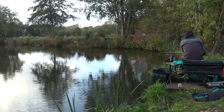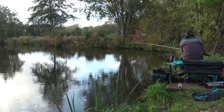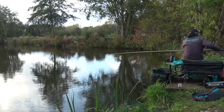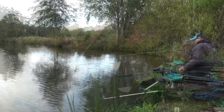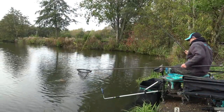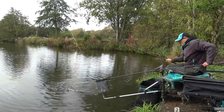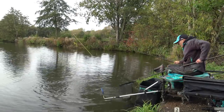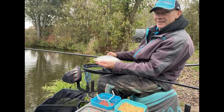He kept looking down the edge and nothing happened for a long time. Eventually he had a few down the edge, catching for about an hour, but they were very finicky - catch one, wait for the next. The big fish were worth waiting for, but the last half hour went a bit pear-shaped. He ended up with 60 pounds, which this time of year is a great weight especially on this lake, and it was a lovely mixed net of roach, skimmers and F1s.